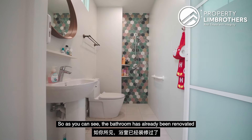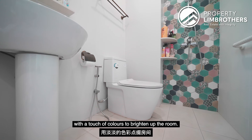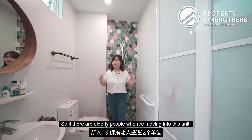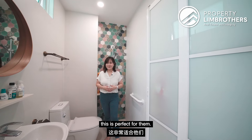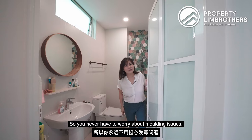The bathroom has already been renovated and updated to give it a very clean and modern look with a touch of colour to brighten up the room. Safety features have already been done as well, so if elderly are moving into this unit, this is perfect for them. Tucked above the mirror, there is also a ventilation window, so you never have to worry about mould issues.